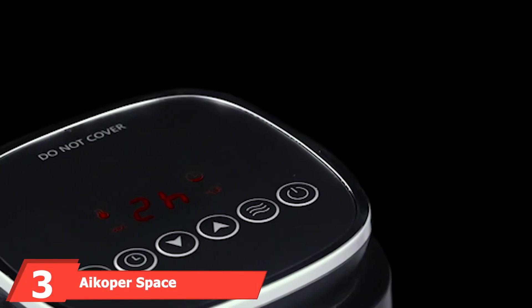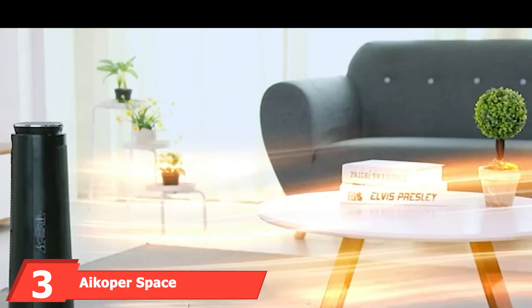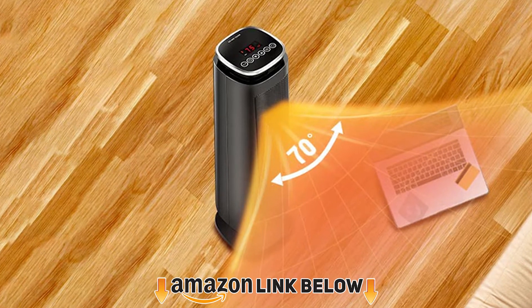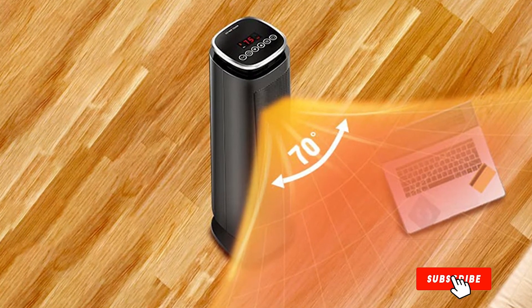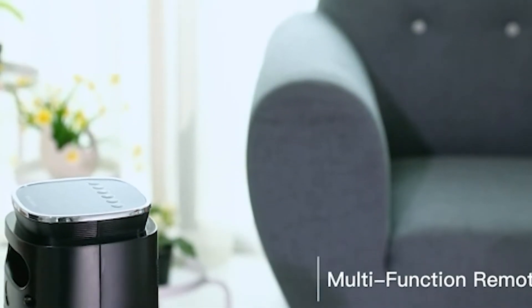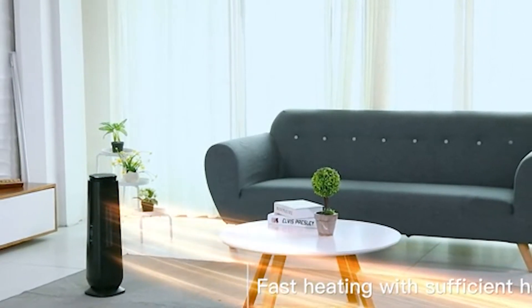The number three position is held by the A-Copper Space Heater. The A-Copper 1500-watt portable electric garage heater is a good choice for those who don't want to deal with hardwiring or mounting a heater. Simply plug the cord into a nearby standard outlet and set the temperature on the adjustable digital thermostat to begin heating your garage.